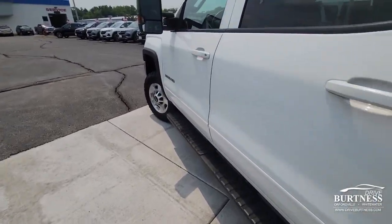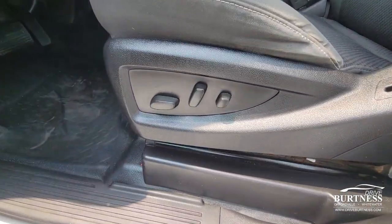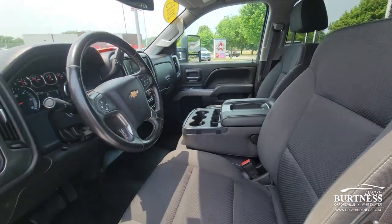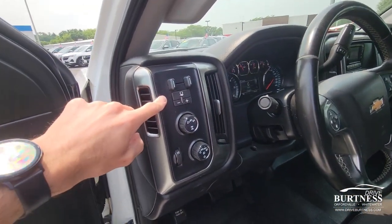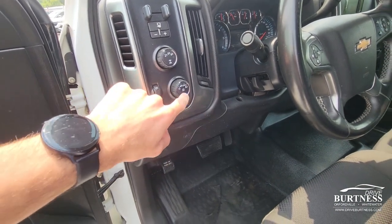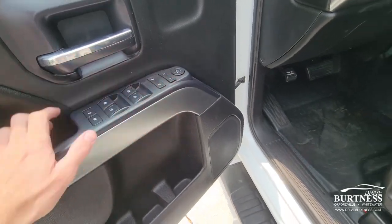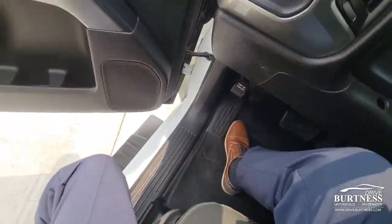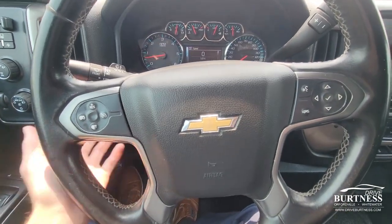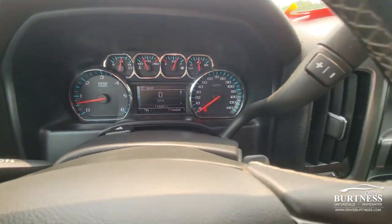Let's check out the driver's seat — it's power adjustable. We have a trailer brake controller right here on the pickup truck. Four-wheel drive with two high, four high, and four low. Automatic headlights and fog lights as well. Power mirrors and locks, a leather-wrapped steering wheel, tilt wheel, and again 112,000 miles here on the Silverado.